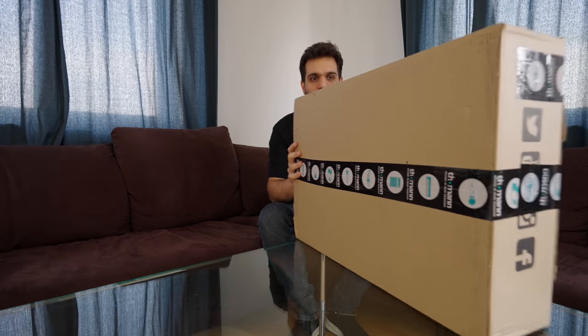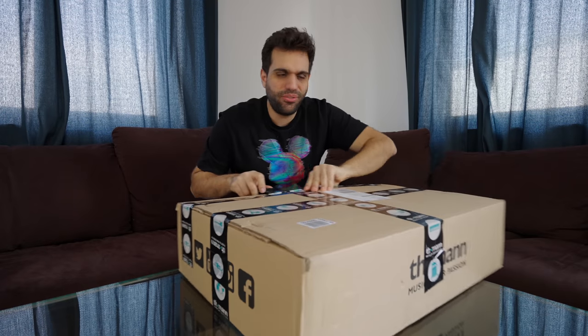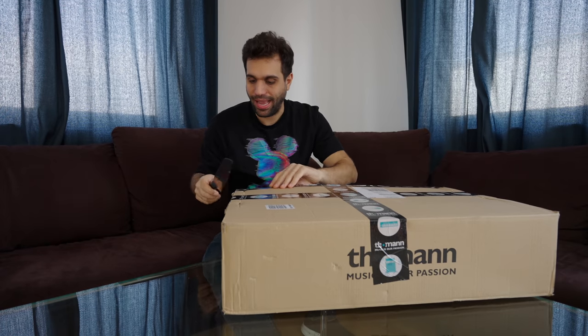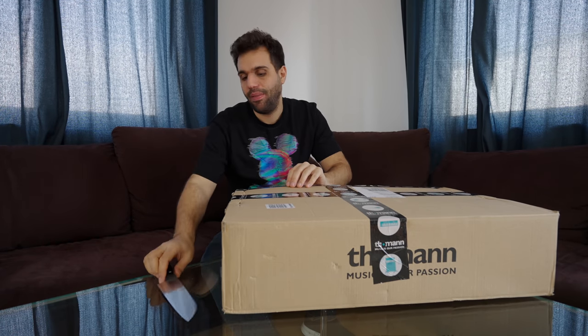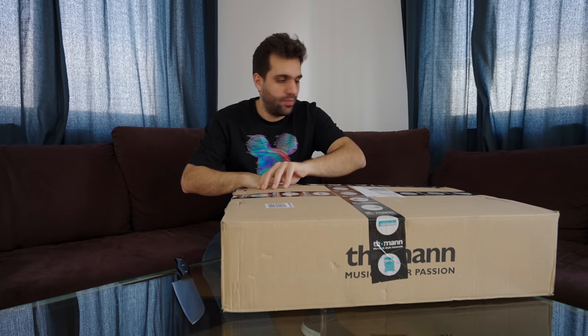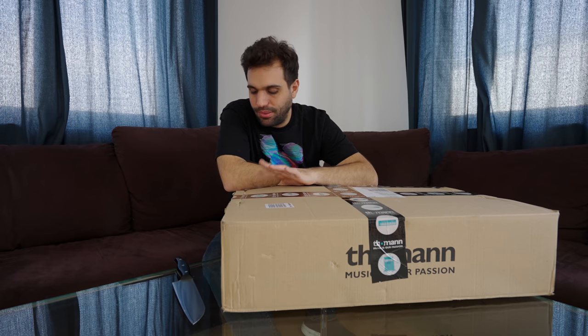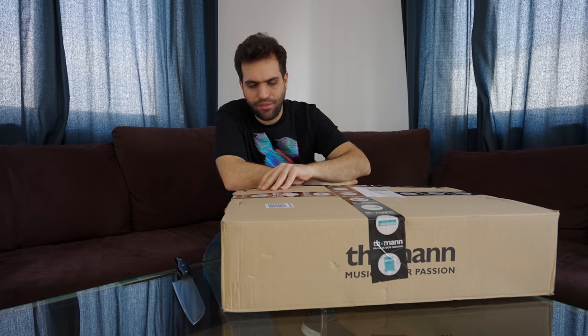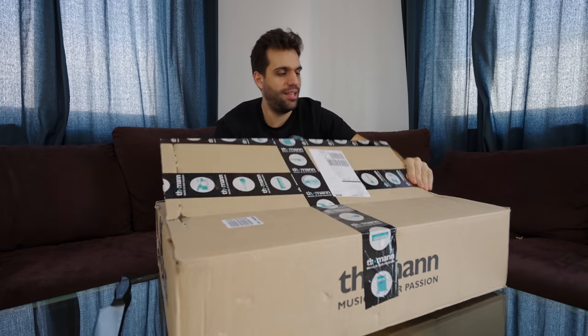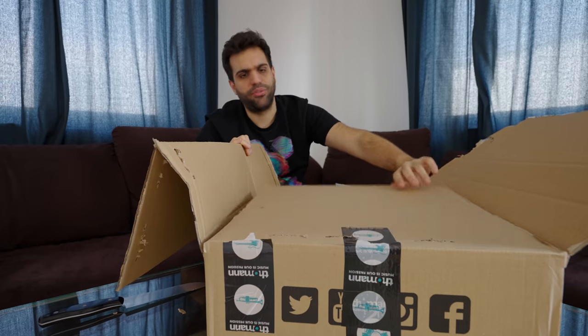I'm frustrated, guys. There's just one way to solve it. I'm really frustrated because all of the drum stuff I ordered — I ordered it express, I paid extra so it would arrive today, and they told me it would arrive today — but it just didn't, and there's no chance it'll show up today. So all of the drum stuff will happen probably tomorrow or the day after tomorrow. This right here is just something small to keep me entertained, less frustrated, and also for you, of course.